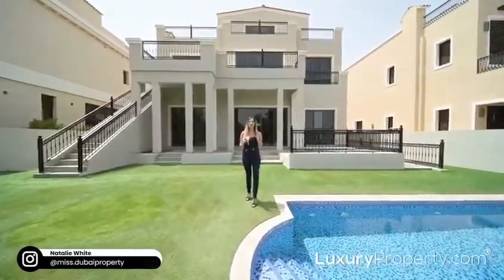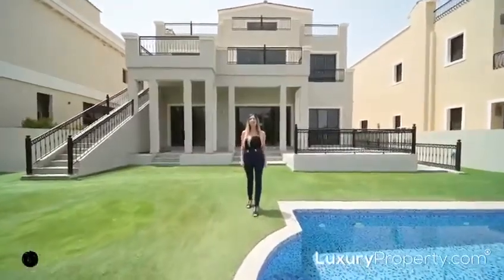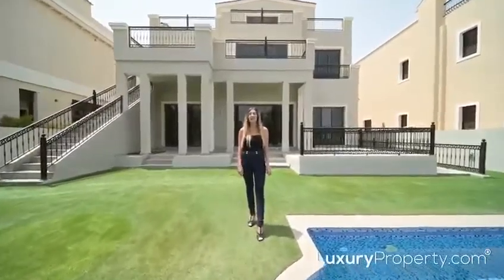There are just so many features to this property — I honestly could not fit it all in. If you would like more information or to schedule a viewing with me, please reach out. I'm Natalie at luxuryproperty.com.